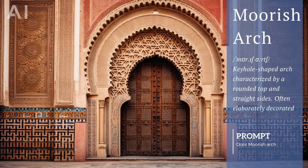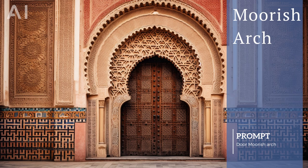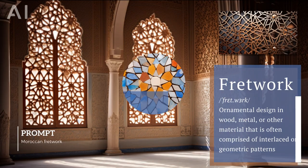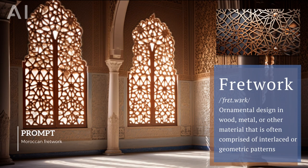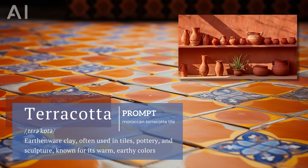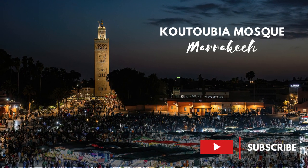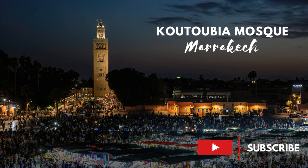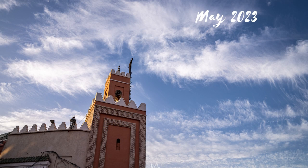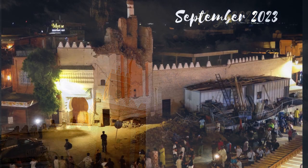Moroccan architecture is full of exquisite Moorish arches, meticulously crafted mosaics, fretwork, and decorative glazed terracotta tiles. The Katubia Mosque is one of the most famous landmarks in Marrakesh, with a minaret towering over the city. The devastating earthquake caused damage to many historic sites.